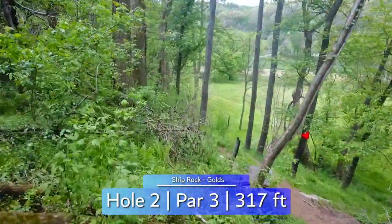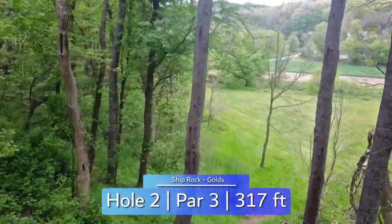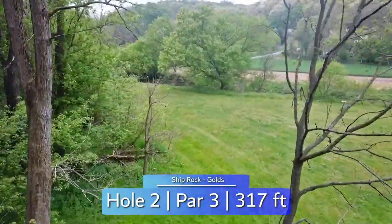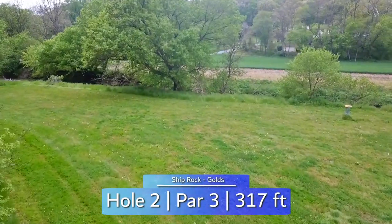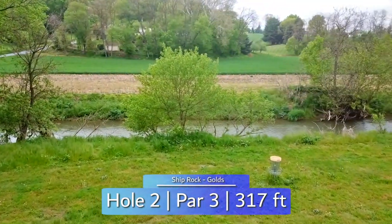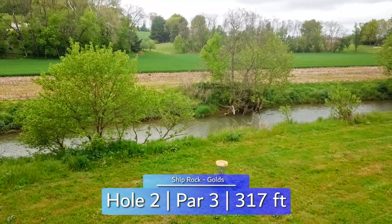Hole 2 is a right hand forehand for most, but I have seen a backhand roller thrown here. It's a tight downhill gap that breaks fairly hard to the right once you get out in the open. If you are out there from the tee, par is fairly easy, birdie is certainly reachable, but the river just beyond the basket brings penalty strokes and a potential bogey into play.